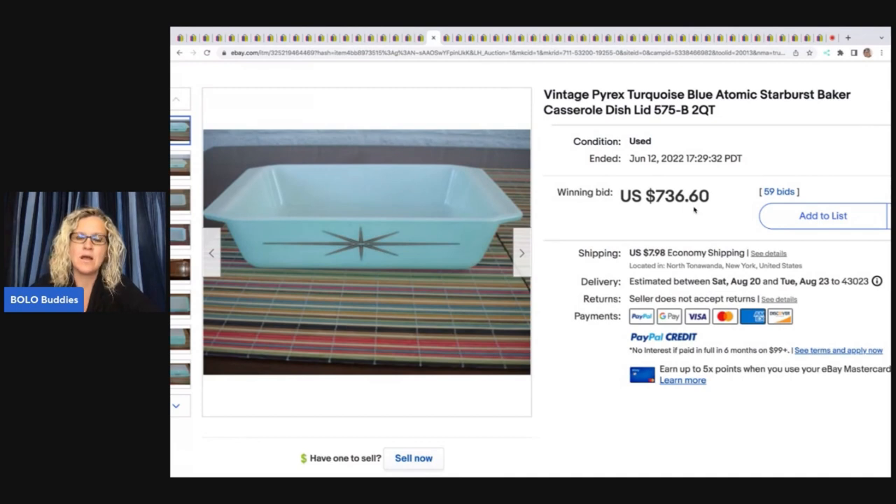Not all Pyrex is a BOLO — there's a lot that is not worth picking up because by the time you pay the asking price, list it, and pay selling fees, you're not going to make much money. But there are big money pieces and a lot of bread-and-butter ones too. What to look for: the pattern, the shape, the shape and pattern together, and the condition — check out that video for more information.